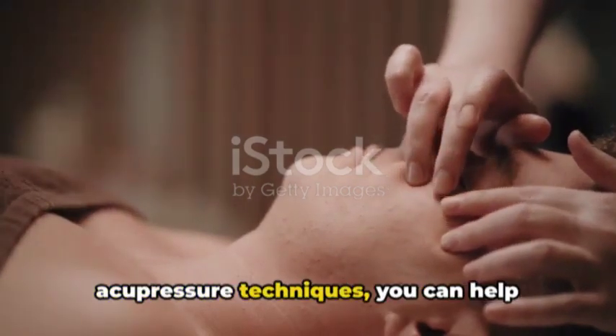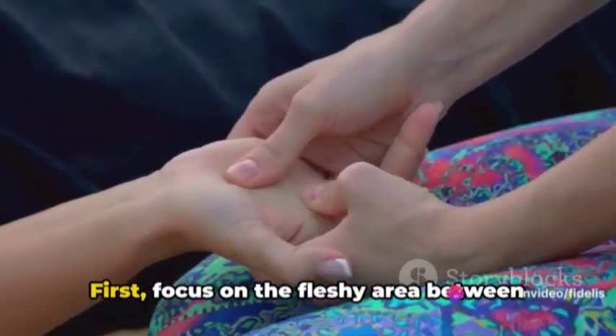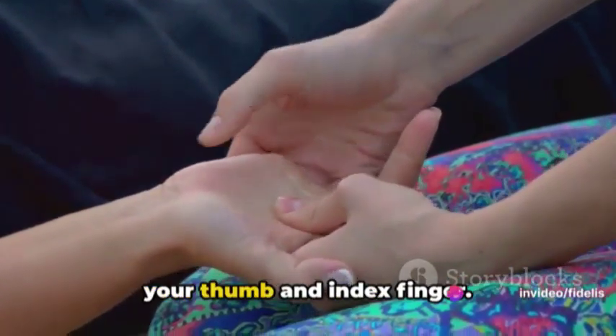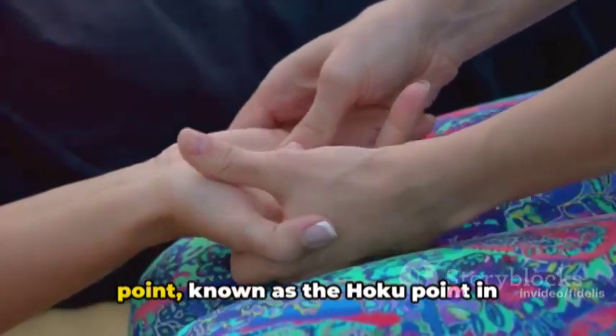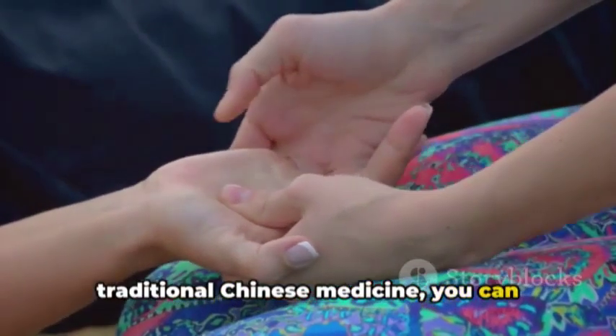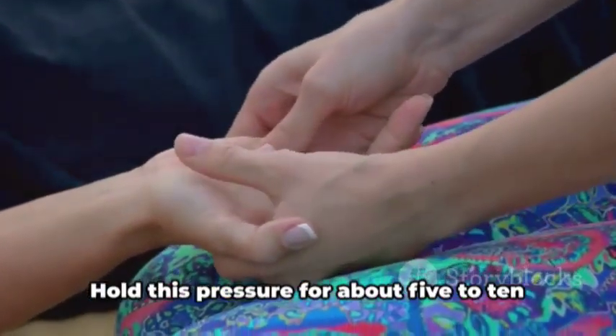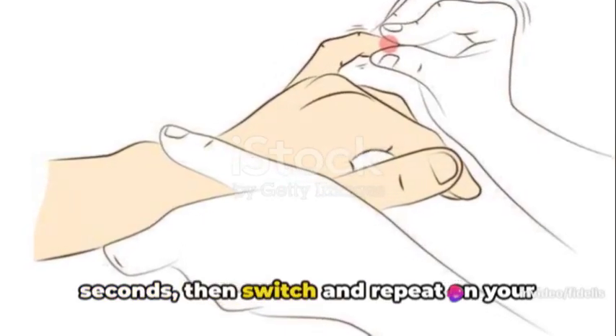With a few simple acupressure techniques, you can help alleviate that pain. First, focus on the fleshy area between your thumb and index finger. By applying gentle pressure on this point — known as the Hoku point in traditional Chinese medicine — you can often find immediate relief. Hold this pressure for about five to ten seconds, then switch and repeat on your other hand.